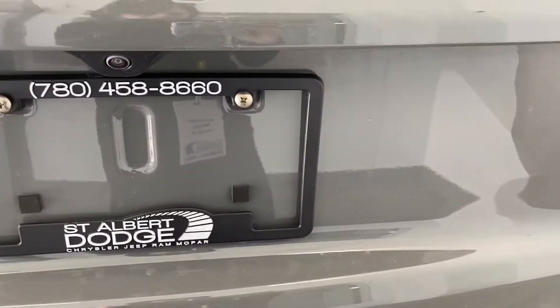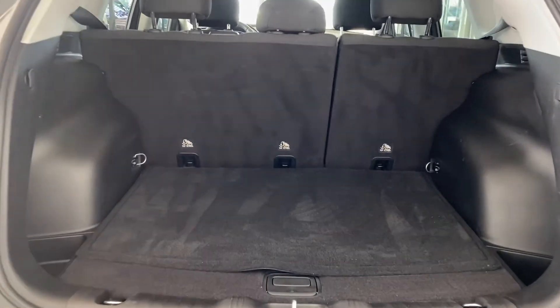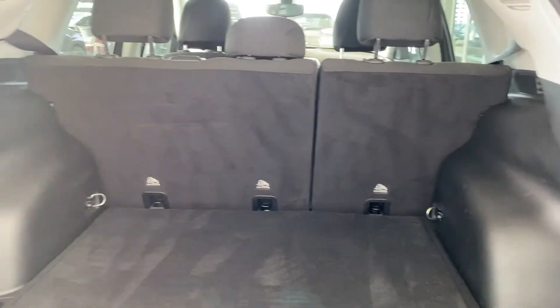Just pulling that up, it will open up for us and we do have a bunch of room in the back, and those seats do fold down if you need some more room.